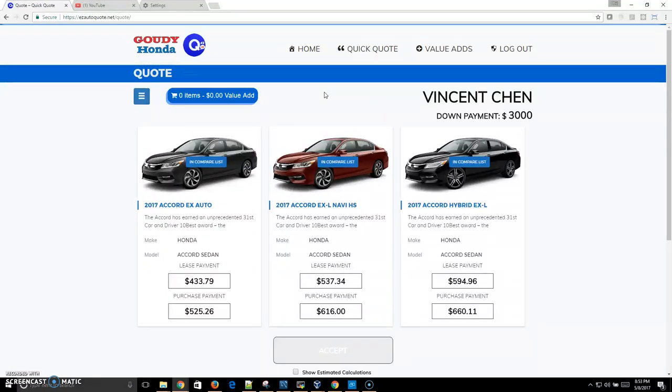As you can see, Easy Auto Quote is a powerful tool, and that's why dealers love Easy Auto Quote.